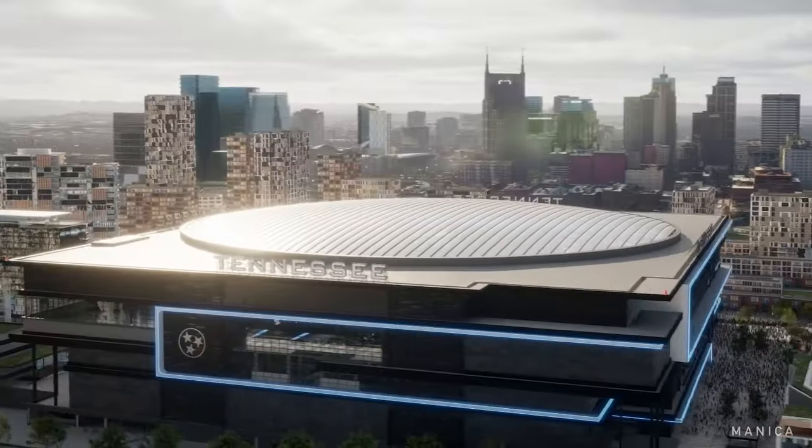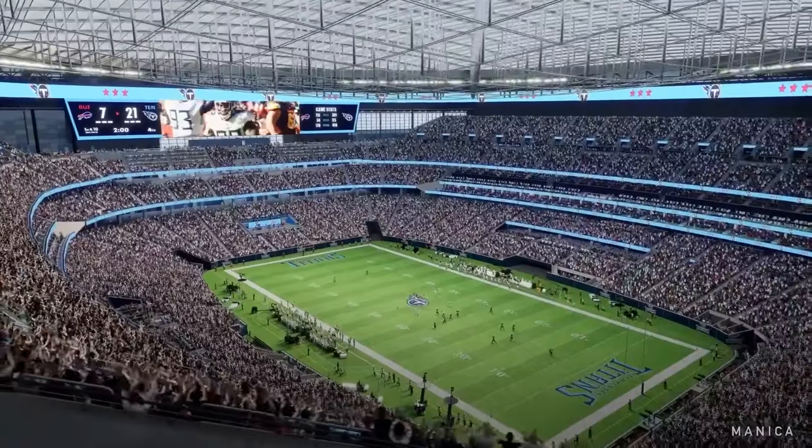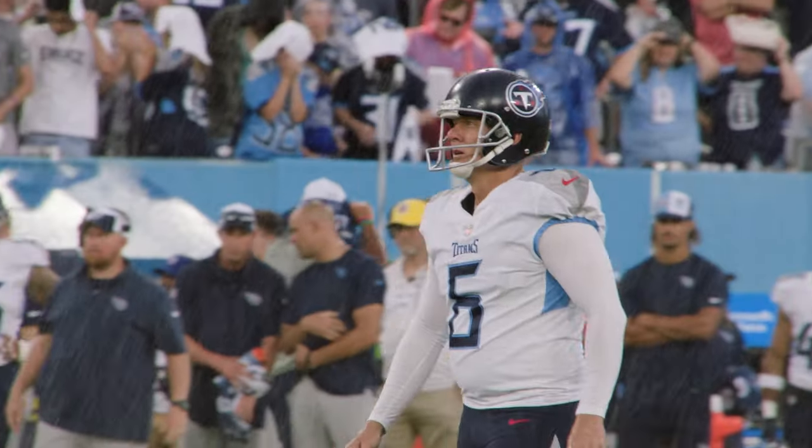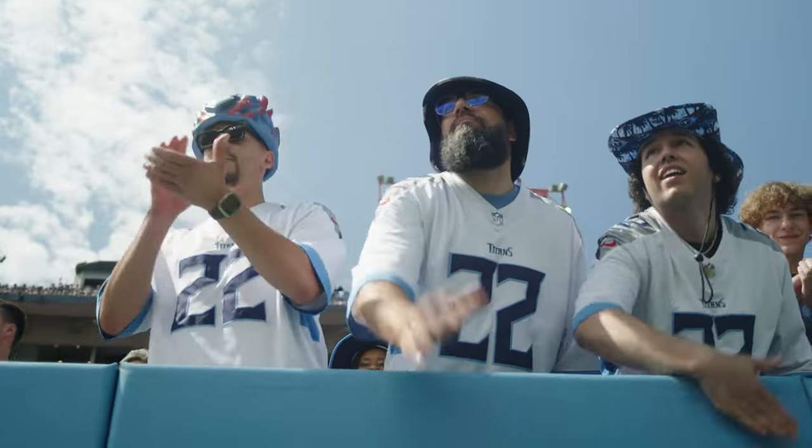This roof will be translucent, and the style was chosen to give the new Titans' stadium a totally indoor-outdoor feel. I've told people, look, you can leave your umbrella at home, but you still might need to bring your sunglasses on a sunny day because it's that type of sunlight ambiance that comes in.